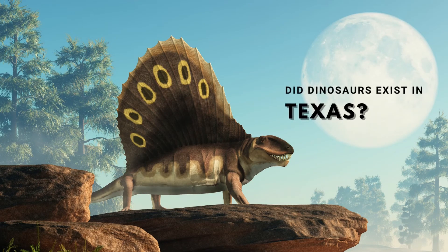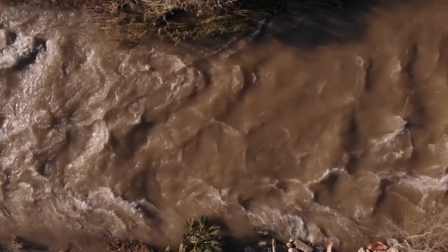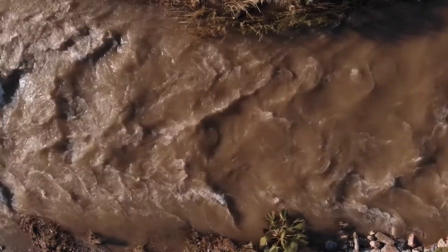People ask if we have dinosaur fossils here at the state park. There might have been dinosaur fossils at one time in this area, but tens of thousands to millions of years ago, those were wiped out by rivers that flowed from the Rocky Mountains during the ice age and washed them away to the Gulf of Mexico, leaving the old Permian red beds behind.